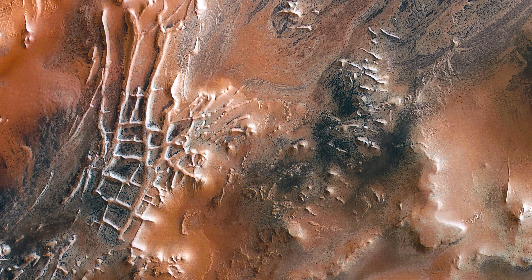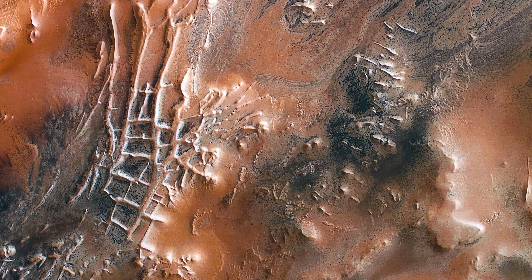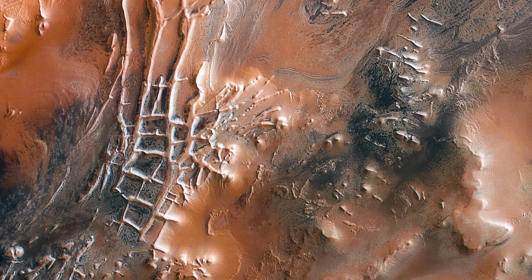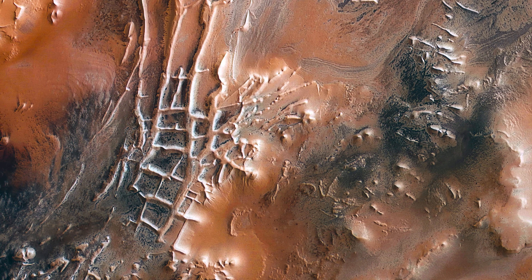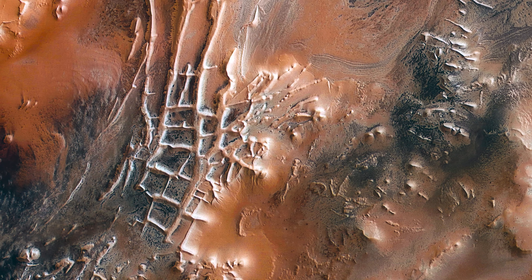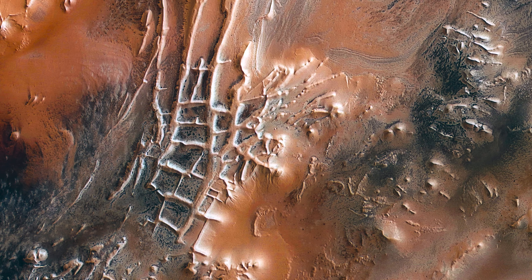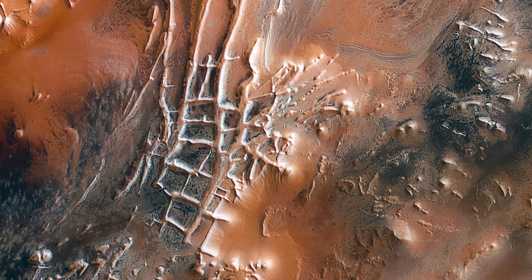But what about Inca City? While it's not fully known what caused the labyrinth formation there, the leading theory is that a massive asteroid impact cracked the ground. Then volcanic activity filled the cracks with lava. After eons of wind erosion, the softer materials surrounding the cracks disappeared, and the lava remnants remain.